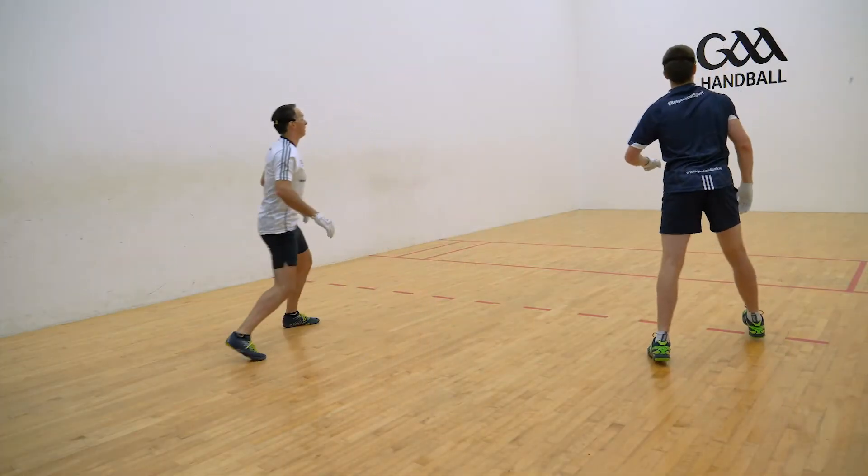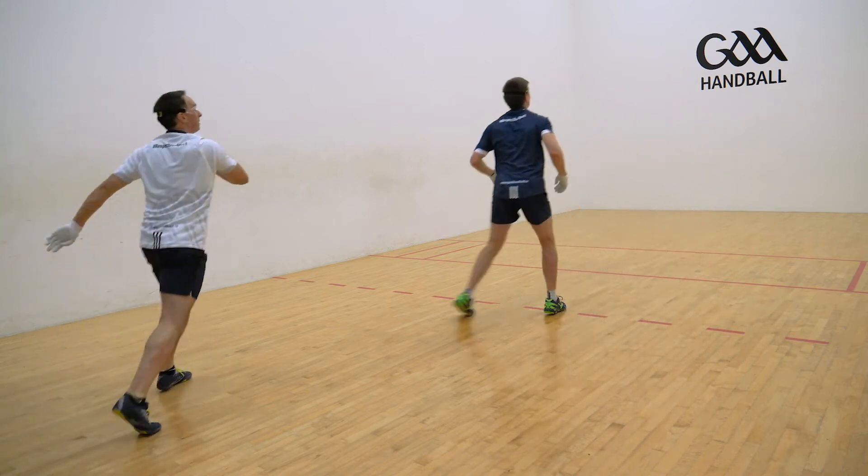Watch how the two players are constantly trying to get back into centre court after every shot.